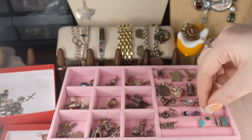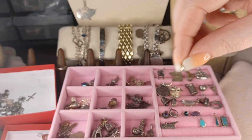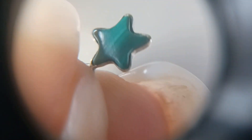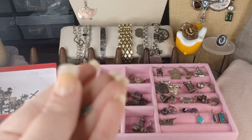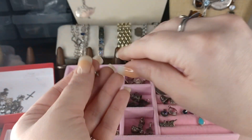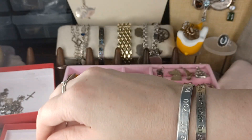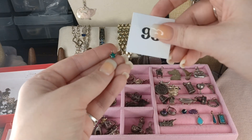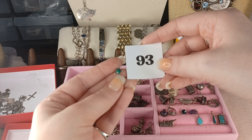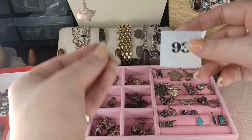Oh, look at this — I am obsessed with it. It's a little one, but it's so cool. This is malachite, and the whole back is sterling with a sterling affixed ring. Just a little guy but very different and unique. This is number 93 — the sterling malachite star — for $8.